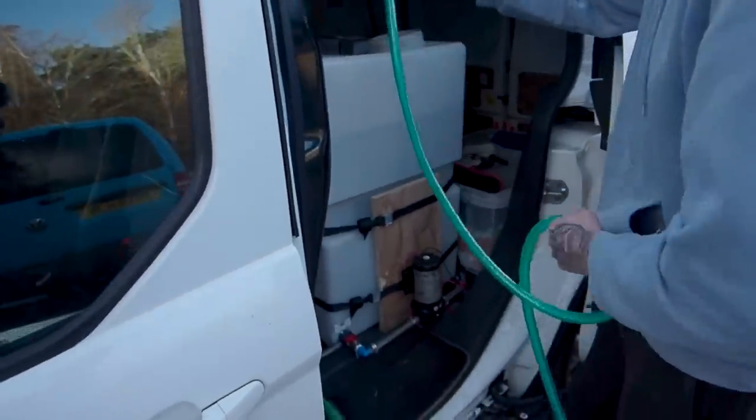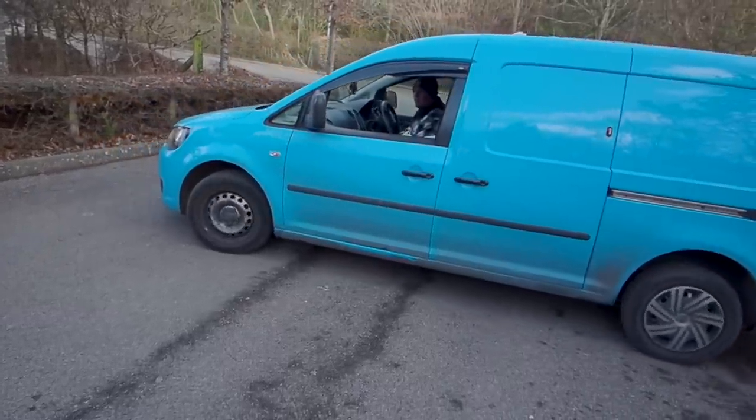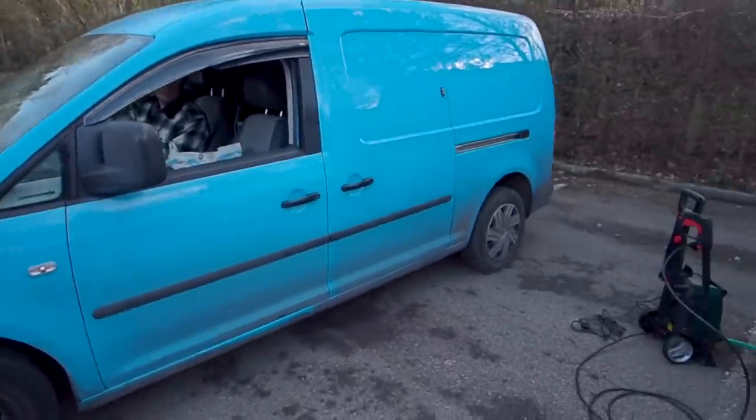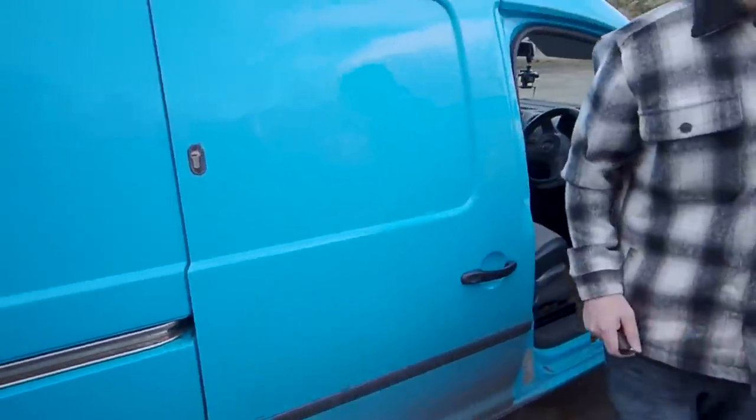Right, this is the jet wash. How much water do you have in that thing? About 300, maybe 350 litres or so. I hope that's enough. Yeah, I reckon that'll be all right. She's a dirty girl, I know.